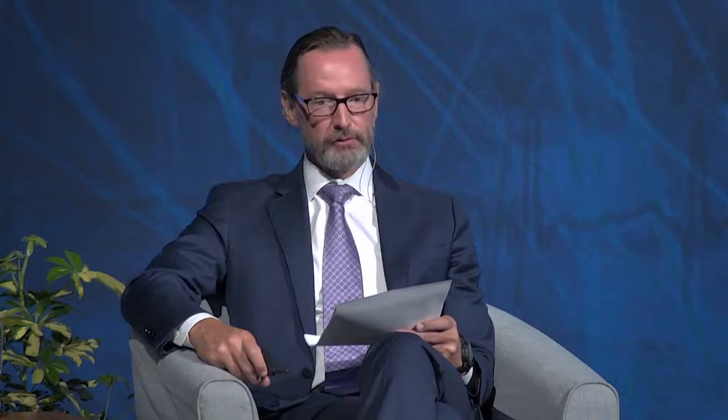This is an 85-year-old man who underwent TAVR with a Sapien prosthesis for aortic stenosis two years ago. The patient is scheduled for cystoscopy for painless hematuria. He has a soft, short systolic injection murmur on examination with a crisp closing sound and no diastolic murmurs. He has no allergies. What is the appropriate regimen for infective endocarditis prophylaxis prior to his cystoscopy? Is it amoxicillin, cefalexin, clindamycin, ceftriaxone, or does he not actually need prophylaxis?